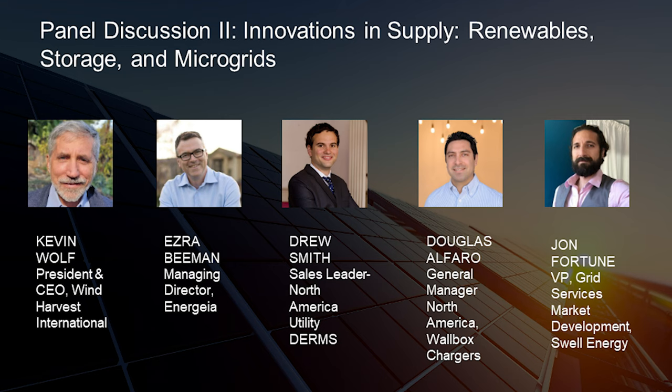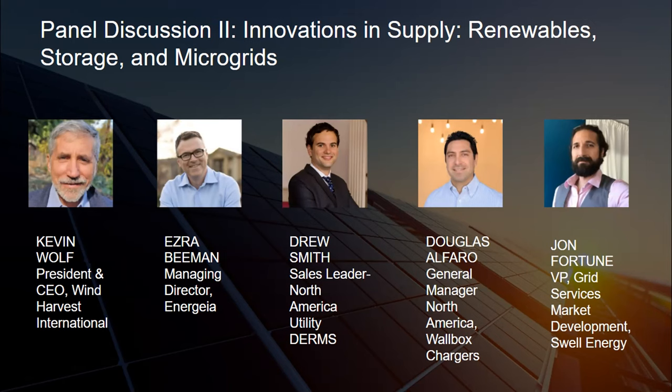Now on to the panel, moderated by Gary Simon, founder of CleanStart. We're going to move to the second panel, which really talks about adding to the supply base, the storage, and in particular the vehicle-to-grid opportunity that we have in the mobility sector. We've got five more panelists coming up here.